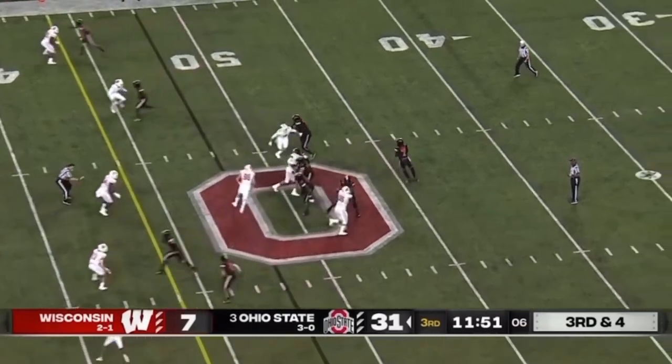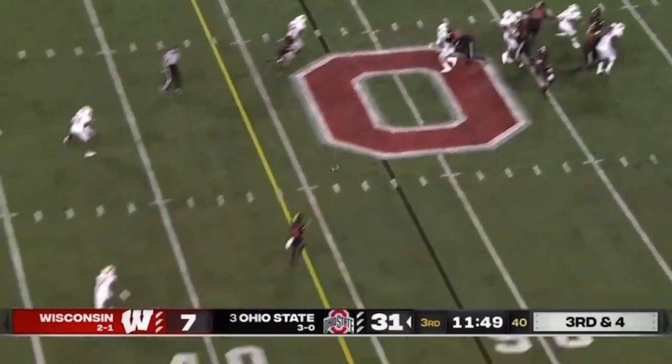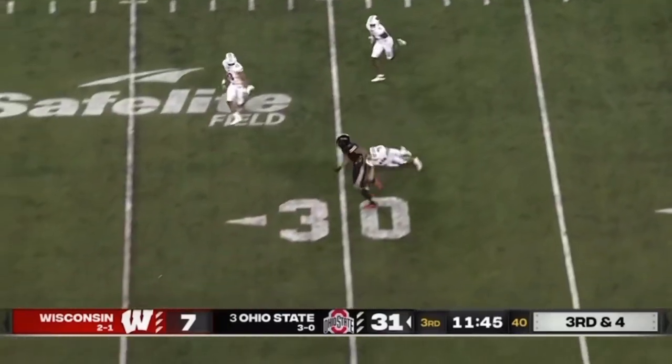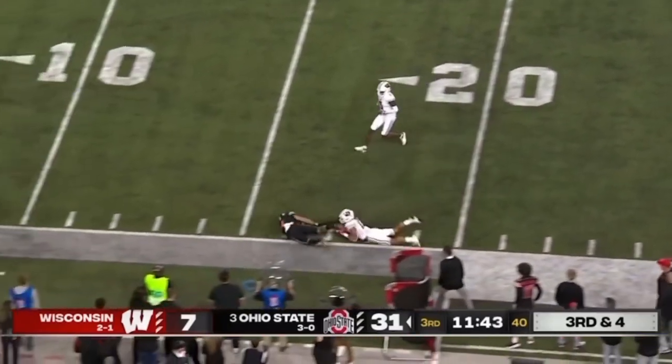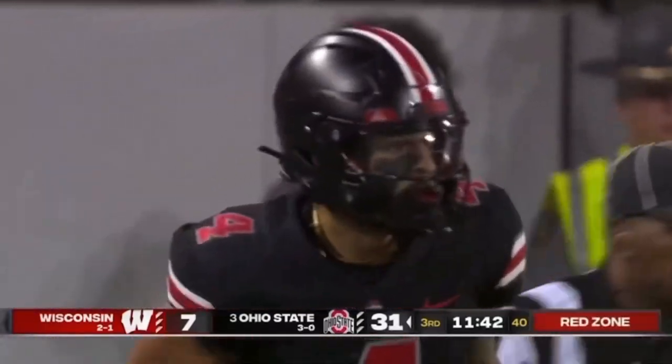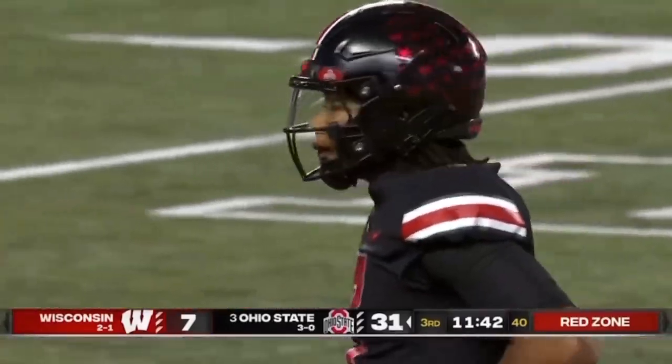Two-by-two look, empty backfield. CJ looks to get the ball out quickly and throws it down to Fleming, who makes a man miss. Julian Fleming still running, galloping down near the 15-yard line — a huge gain on third and short. Haaland, who just made the play before, missed that tackle.